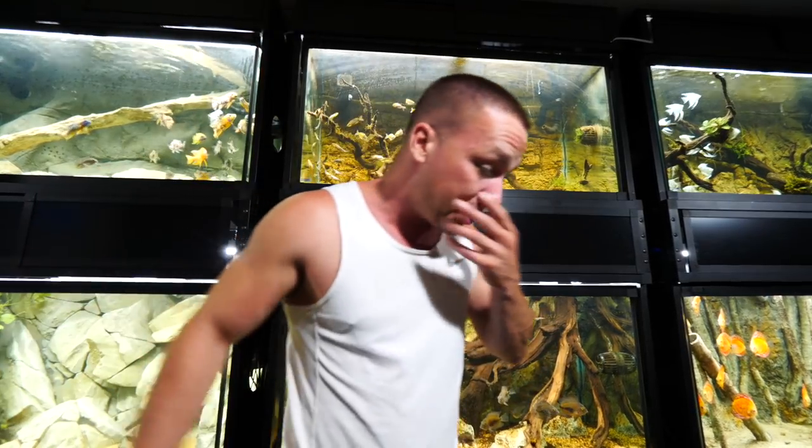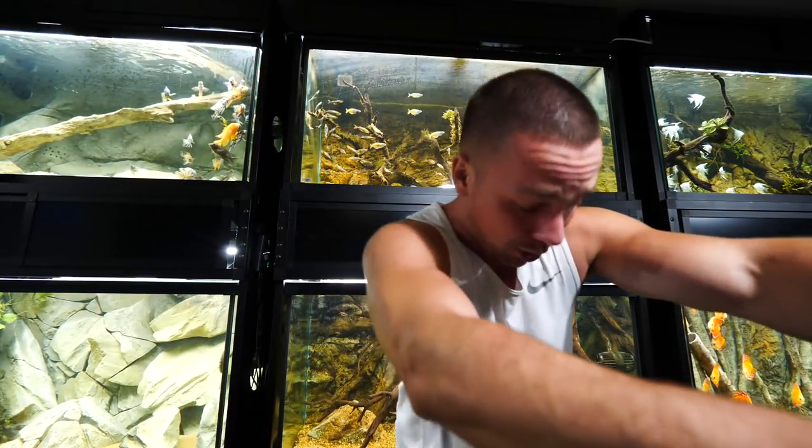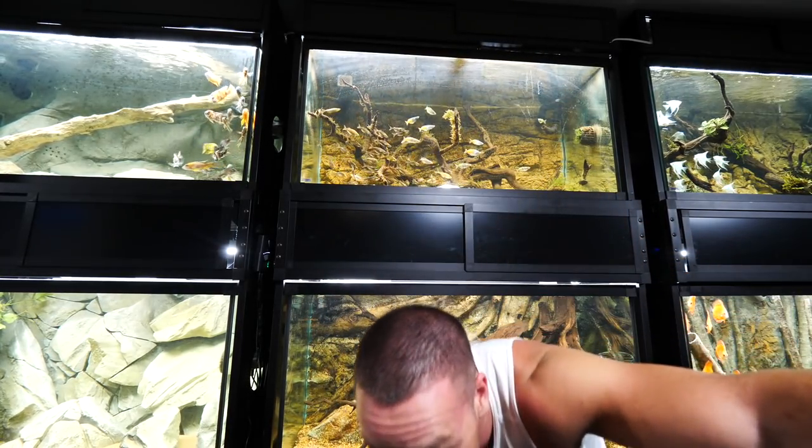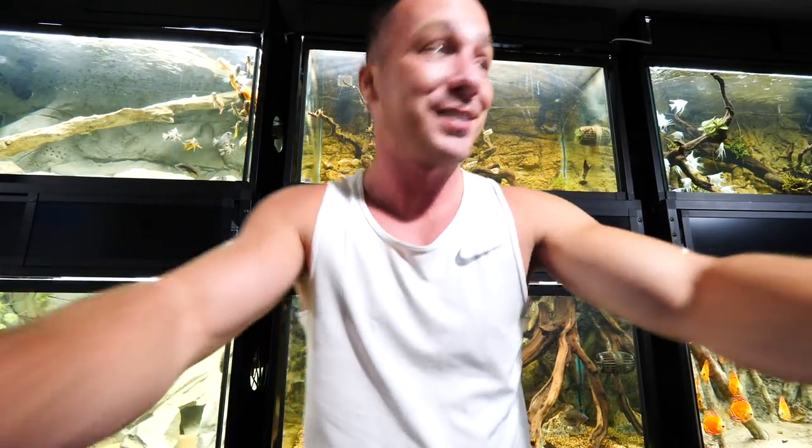It's actually getting kind of late here in the gallery, so some of the tanks are programmed to be off right now. We won't see all of them, but I'll show you what it's like to feed one of my favorite tanks.